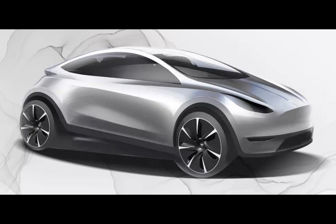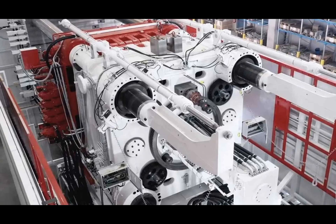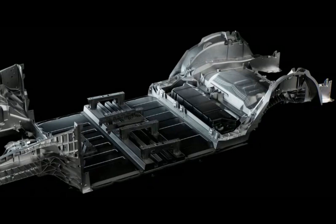The unboxed manufacturing strategy revealed by Musk earlier this year is poised to take this a step further. The goal: to die-cast almost the entire complex underbody of an EV as a singular piece. In contrast, a conventional car uses about 400 parts. Picture that — 400 parts reduced to just one. If the word efficiency had a picture in the dictionary, this would be it.